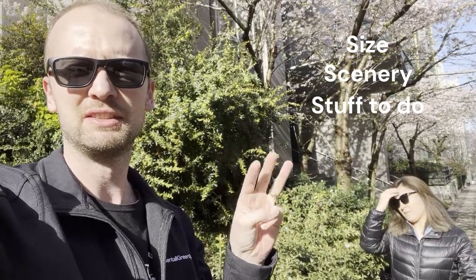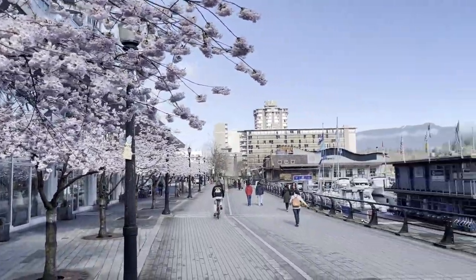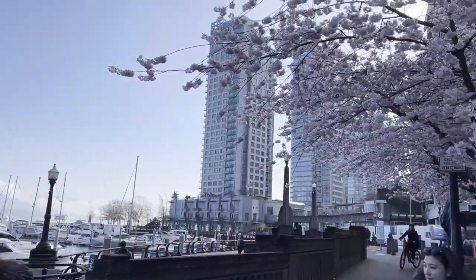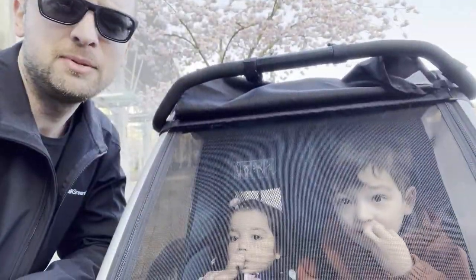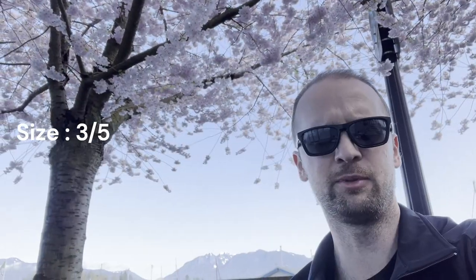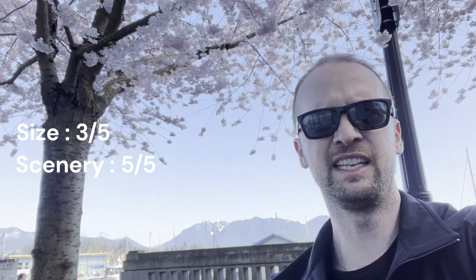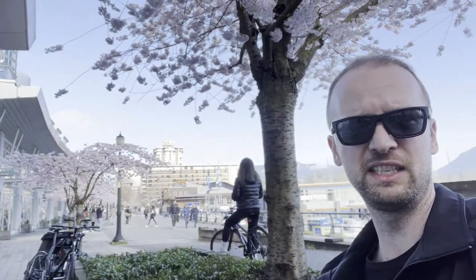This is the first stop: Coal Harbour. The size of the trees is pretty good, the scenery is pretty great — we got the North Shore mountains back there. And stuff to do: there's the seawall, there's benches, restaurants. So yeah, this is a nice spot.